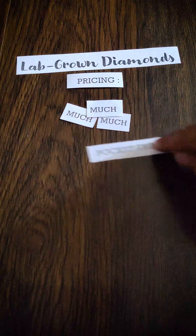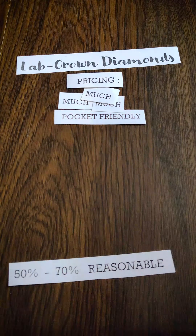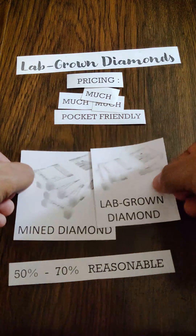So how are lab-grown diamonds priced? They are much, much more pocket-friendly — almost 50–70% more reasonable than a mined diamond.